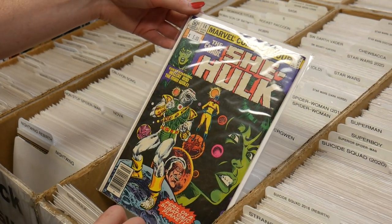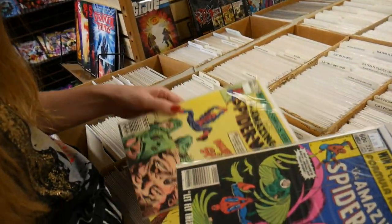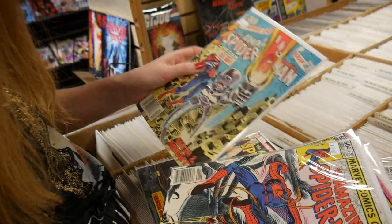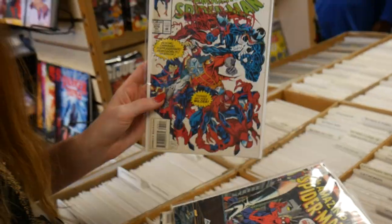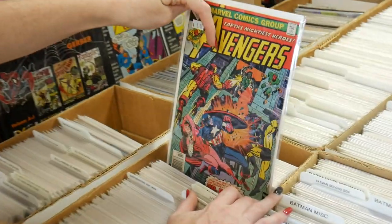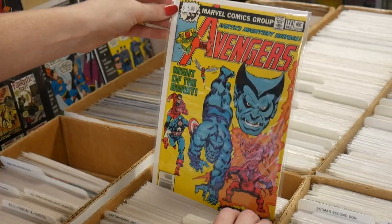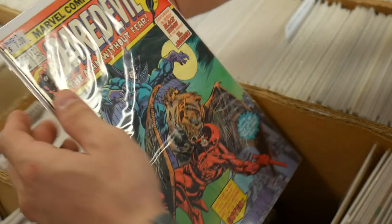Sensational She-Hulk #35 — that's a really nice copy for $5. You've got Man-Thing, Savage She-Hulk, and Hellcat with Submariner on the cover. That classic Amazing Spider-Man — how much are they asking? Six bucks. Issue #237, Maximum Carnage Part 7 of 14 — awesome Bagley cover for $6, not a bad pickup. And some early Avengers: #132, #151, with Doom on the cover, and Hawkeye #172.